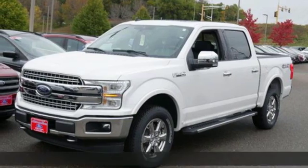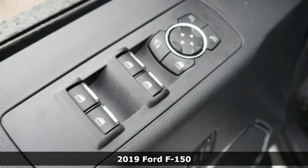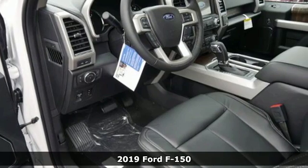Here's a new 2019 Ford F-150. Built on tradition, built to last, Ford. Plus, it offers an exciting list of features.